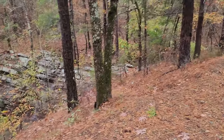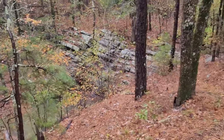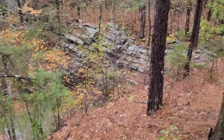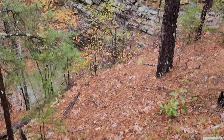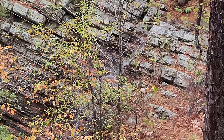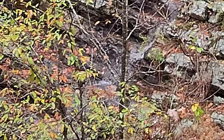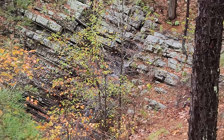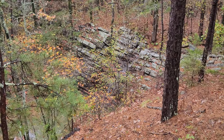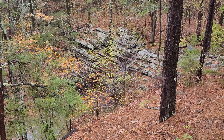Look what I found. A nice rock wall with a waterfall coming to it. That's really steep where I'm standing — it's way down there. That's just awesome.